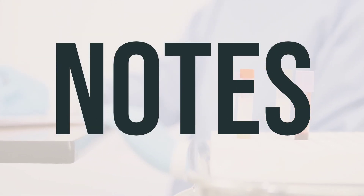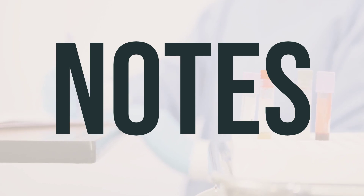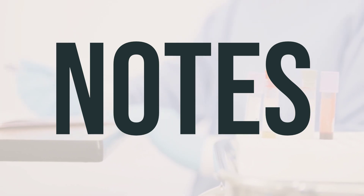It's important not to share Azopt suspension drops with others. It's also important to have regular eye exams while using this medication. Make sure to keep all medical and lab appointments and consult your doctor for more details.